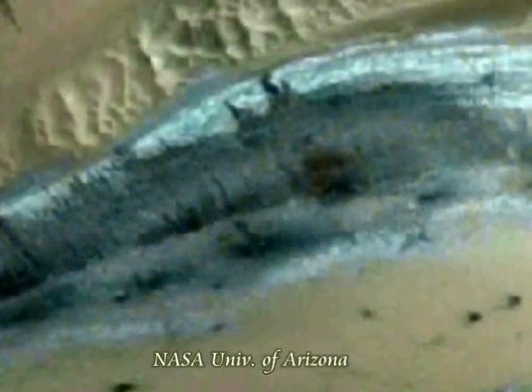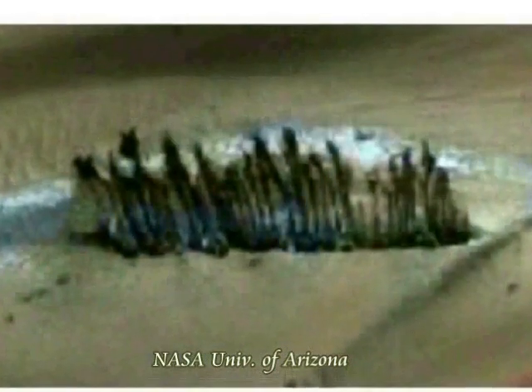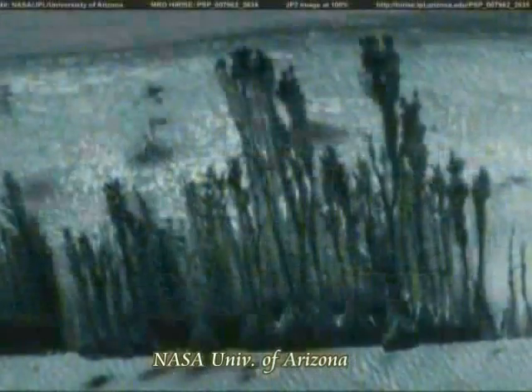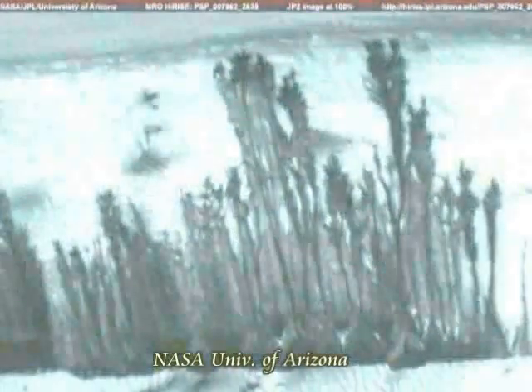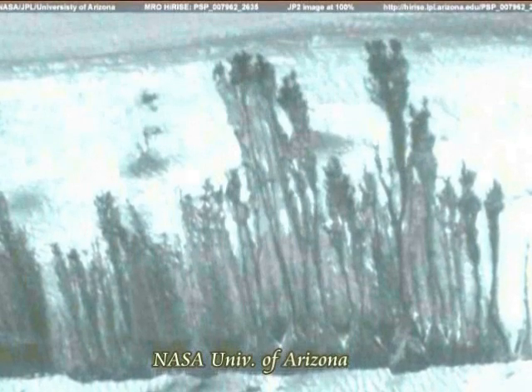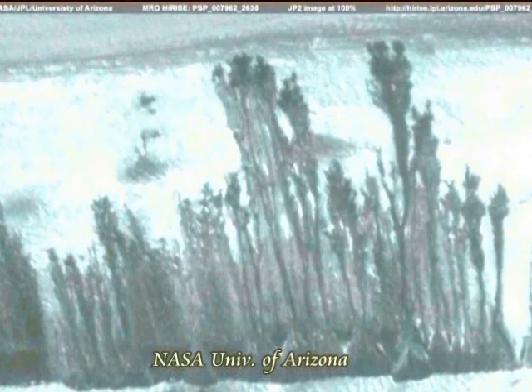'Checkmate' in chess means cornering the king with no escape — the one who achieves checkmate wins. Hiroshi Hayashi has won that match. Aliens! Plants resembling vegetation are being discovered one after another on Mars, and the image you are viewing now is one of them.